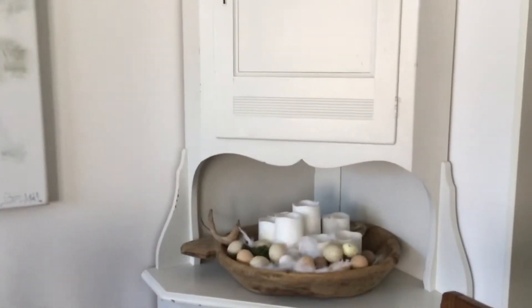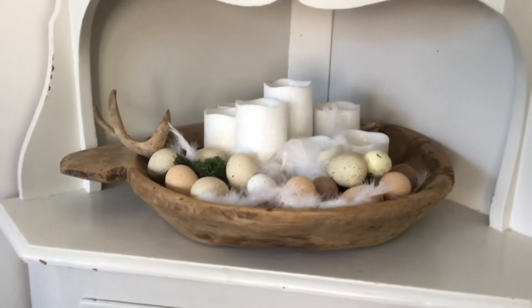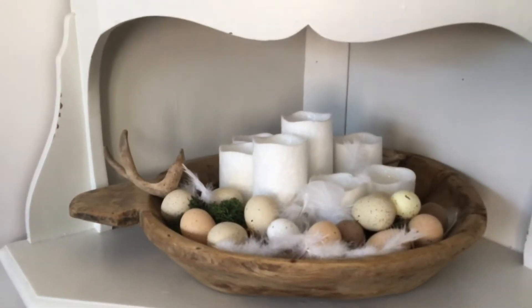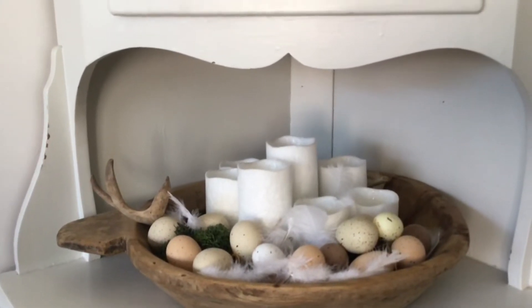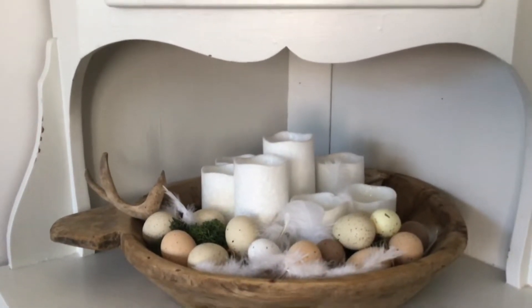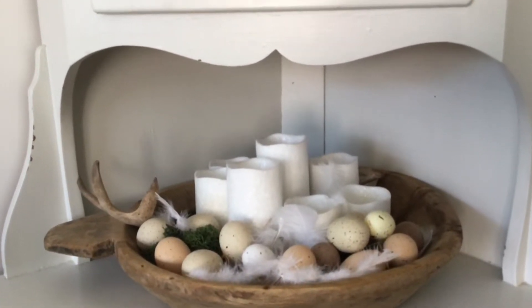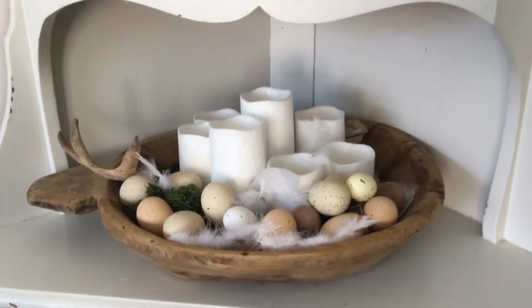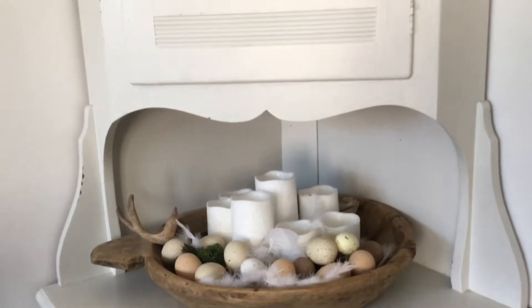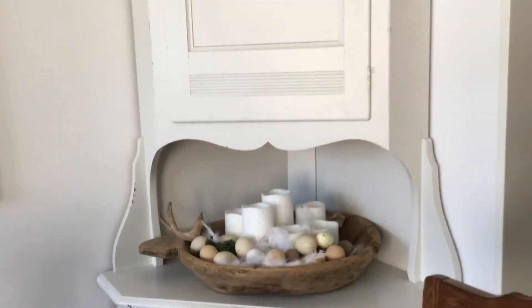On the corner of my dining room I have a corner cupboard, and in that I've got a big dough bowl with the leftover eggs and feathers and a little bit of greenery, along with my battery-operated candles that I use mostly year round. I use them for Christmas and then repurpose and recycle them for this little corner piece. So that's the extent of my Easter decorations down here.